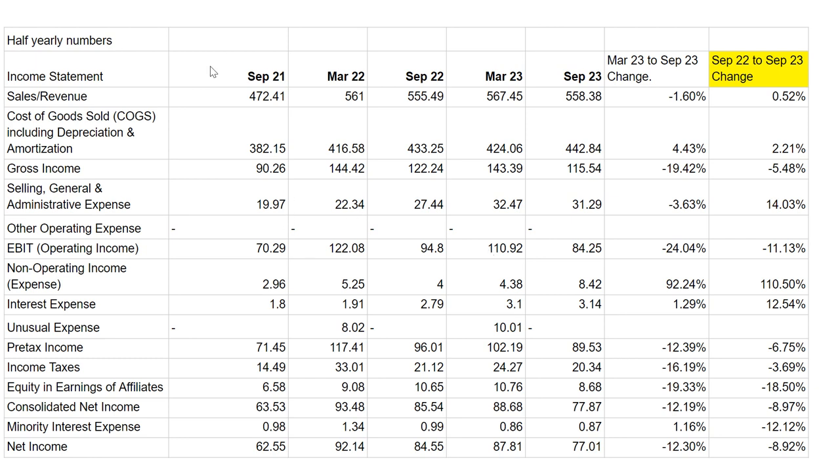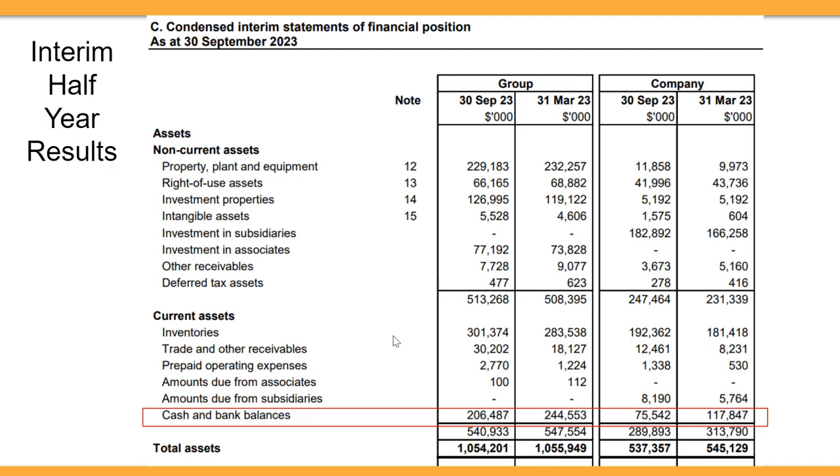It's better to compare September 2023 to September 2022 rather than to March 2023, primarily because the March half-year includes Christmas, bonuses, and New Year — periods when people spend more money on luxury watches. Since this company sells luxury watches, we should expect sales in the half-year ending in March to be higher than September. So it's correct to compare September to September.